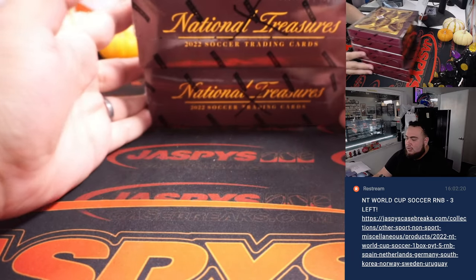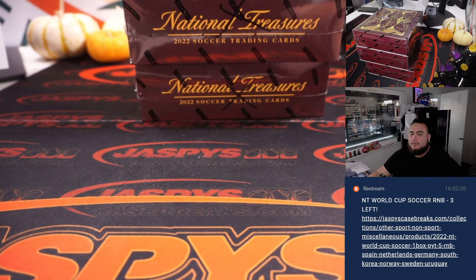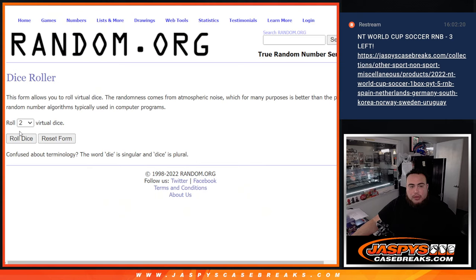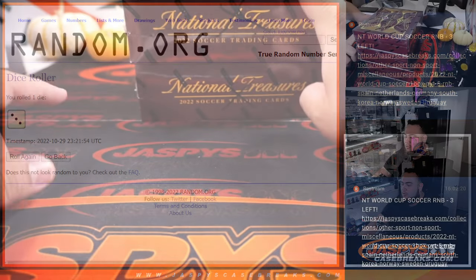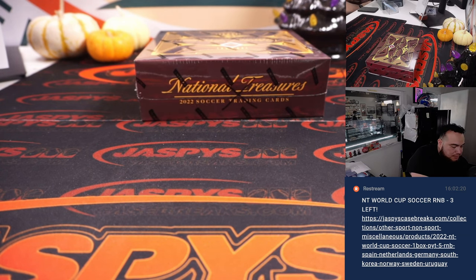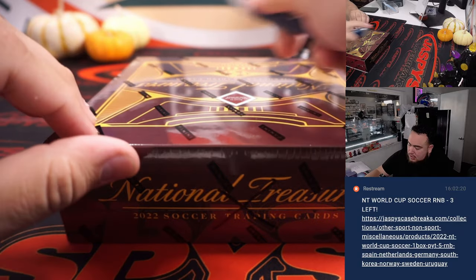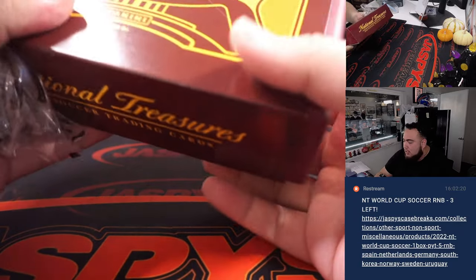We X'd them all, so there's an X and we have one, two, three. Let's see which one we'll use for this break - roll a one, two, or three. Random generator: three. That was number one, first try. One, two, three, we're going to go with the bottom box. The next two will be for the next pick your team, which is already on the website - jaspyscasebreaks.com. Let's rip it open.